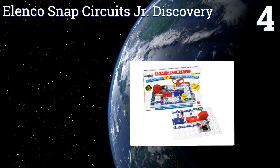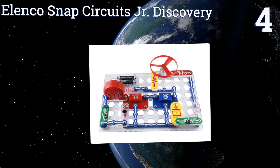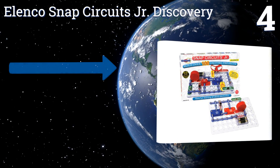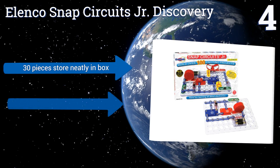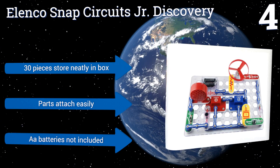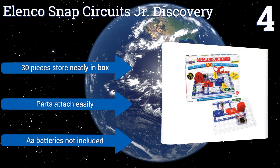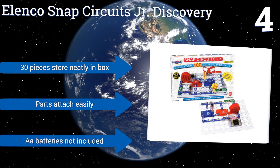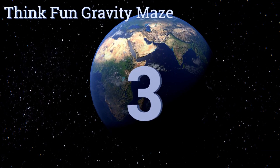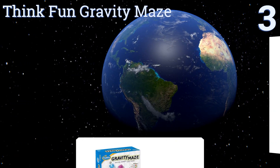At number 4, the Elenco Snap Circuits Junior teaches older children how to build working electrical circuit models. Detailed instructions are provided for over 100 projects, and once mastered, this kit can be used with upgraded versions for even more learning and fun. The 30 pieces store neatly in a box and the accessories attach easily. However, it doesn't include the required double-A batteries.